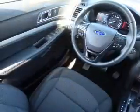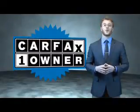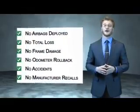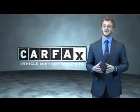Rest easy knowing this vehicle comes with a Carfax Vehicle History Report from Carfax, the most trusted provider of vehicle history information. This is a Carfax 100 vehicle which qualifies for the Carfax Buyback Guarantee. Be sure to find a complimentary copy of the Carfax Vehicle History Report online or contact the dealership — just say, show me the Carfax.